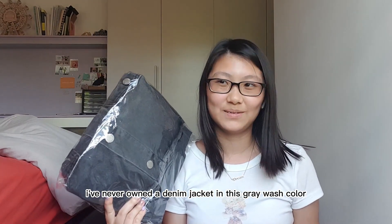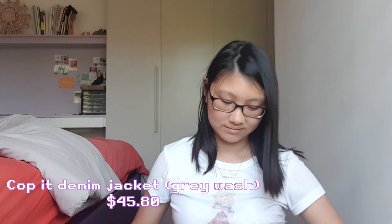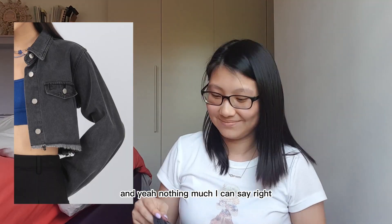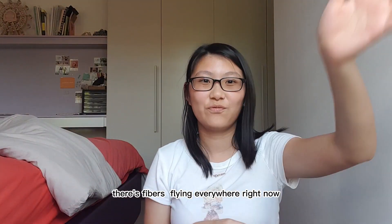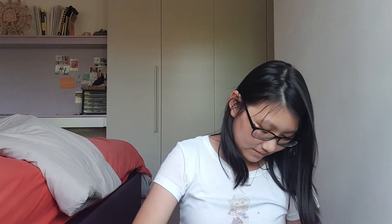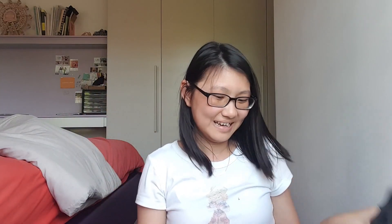I've never owned a denim jacket in this gray wash color before. This is the Coppet denim jacket — it's very me. It's a dark wash kind of color and it's really soft. The stitching and everything is done pretty well. The buttons are a bit hard to open, but the quality is there — it's 100% free, come on!